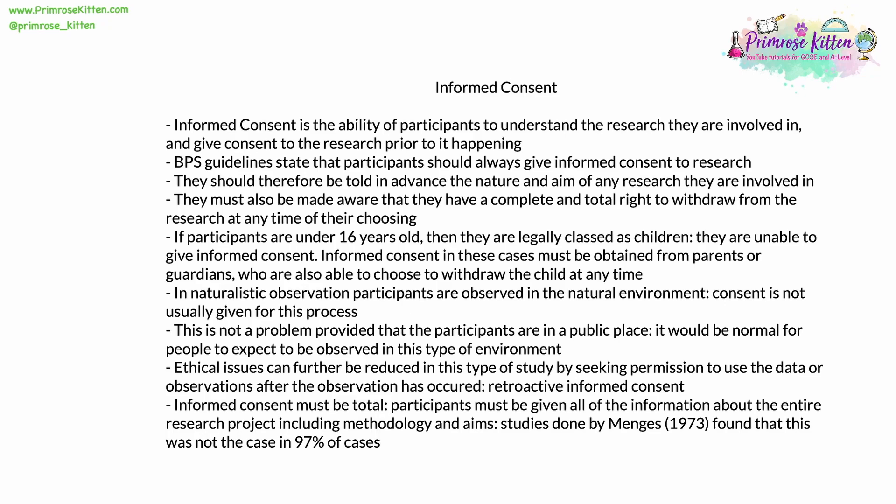Another way of reducing ethical issues in naturalistic observation is to get permission and informed consent to use the data after the observation has occurred. This is often known as retroactive informed consent. Informed consent must be total — participants must be given all of the information about the entire research project, including methodology and aims. In 1973, a study by Mengers found that this wasn't the case in 97% of cases.